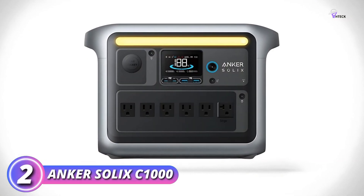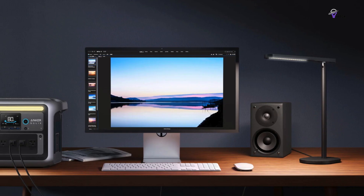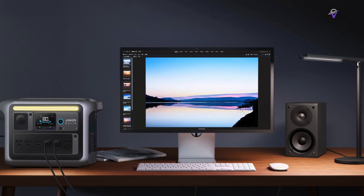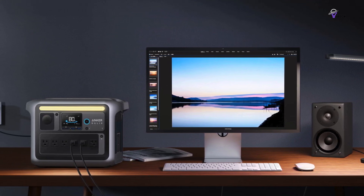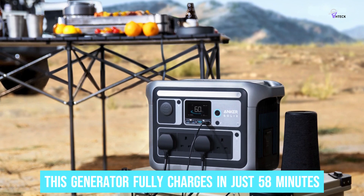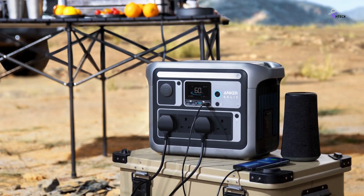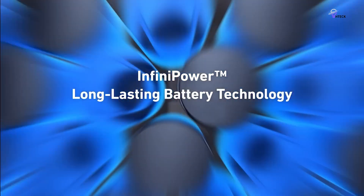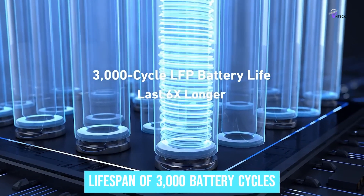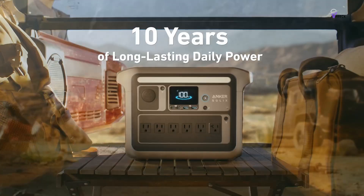Number 2: Ankor Solex C1000 — Best Overall. The Ankor Solex C1000 has so many impressive features it's hard to know where to start. First, this generator fully charges in just 58 minutes, thanks to its ultra-fast technology — far above the industry standard. It also boasts an incredible lifespan of 3,000 battery cycles, which translates to about 10 years of reliable use, well above the average.